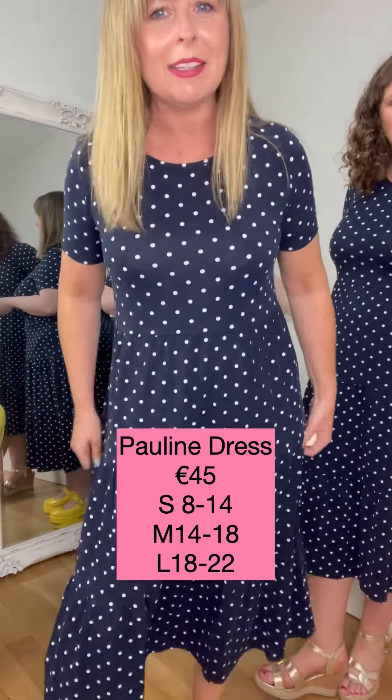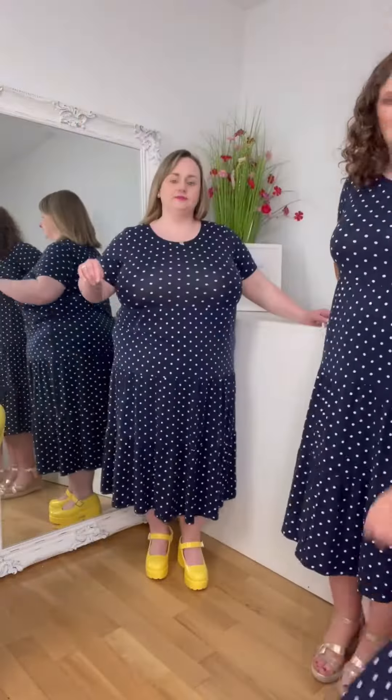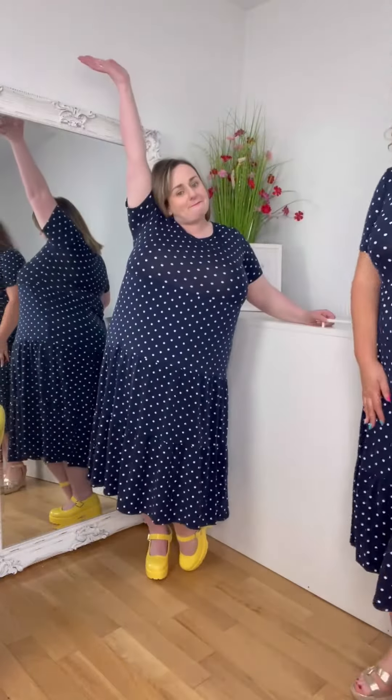We had this in green and we had it in red, and now we have it in navy for the month of September and even into October with a little down jacket. This is the small, you're in the medium — fabulous — and Ruth, you're in the large.